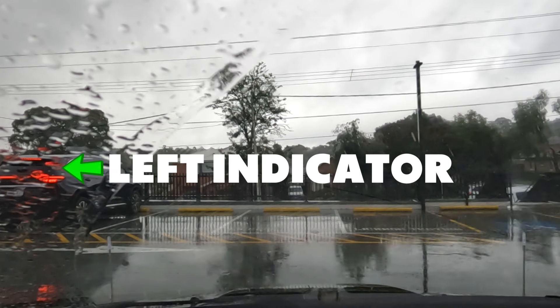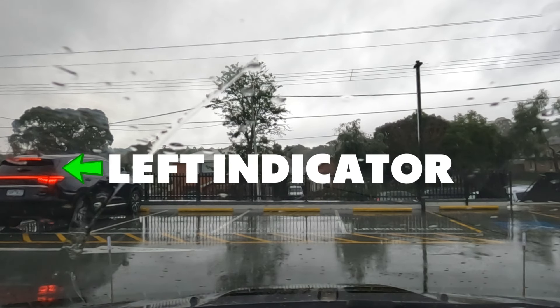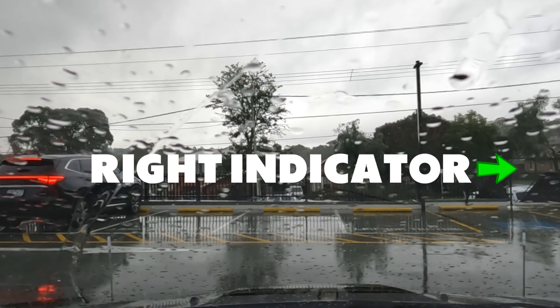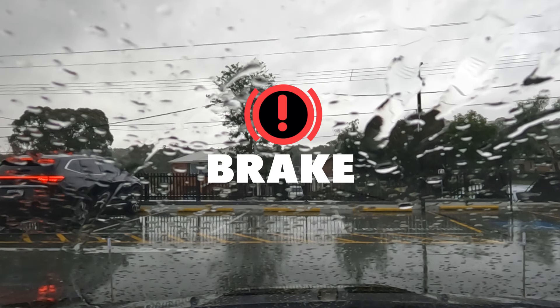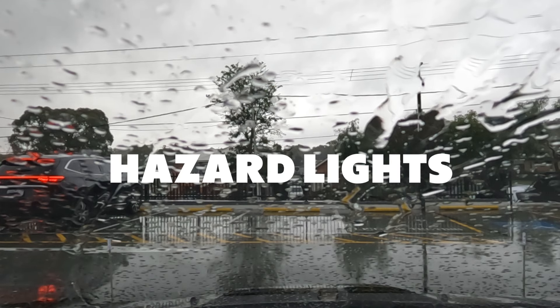Alright, left indicator please. Right indicator. Thank you. Put on the brake. Turn the indicator off. Hazard warning lights.